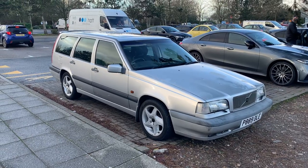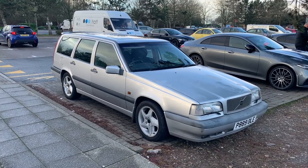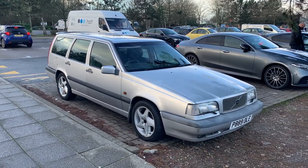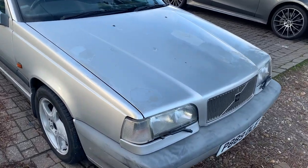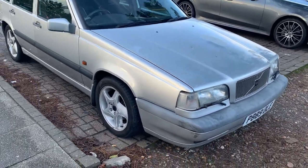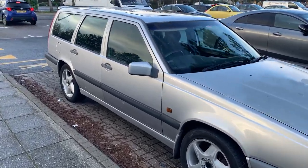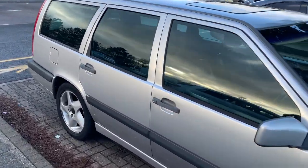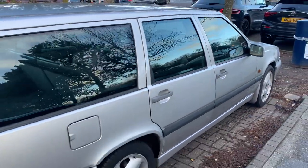It's quite a late car, this one. It wasn't actually registered until 1997, which I'm pretty sure is the very end of 850 production before it was replaced by the V70. We've got quite a bit of lacquer peel going on on the bonnet, but generally it's in pretty good condition. The wheels could do with a refurb and it needs some centre caps. It does look like the driver's door is perhaps a different shade of silver to the rest of it, but generally it's a pretty straight and tidy car.